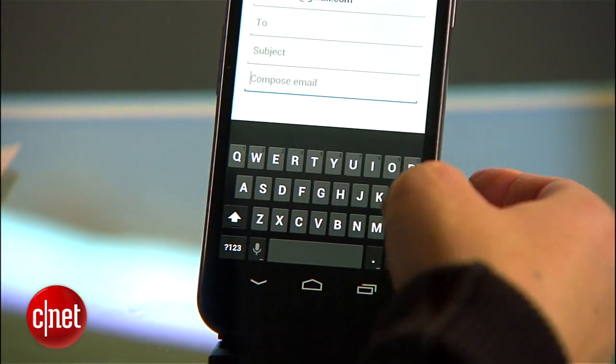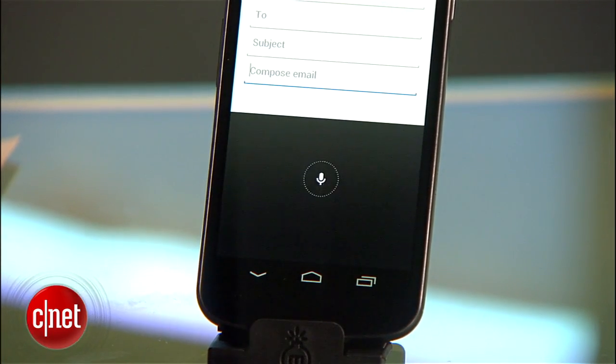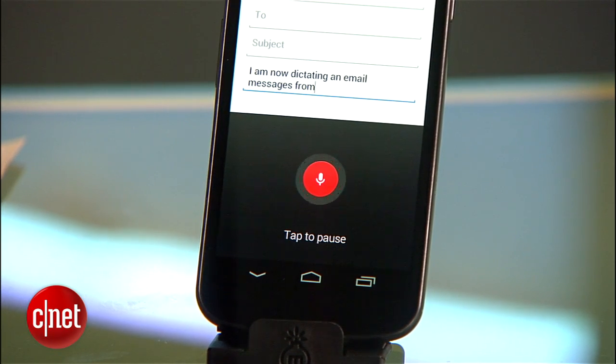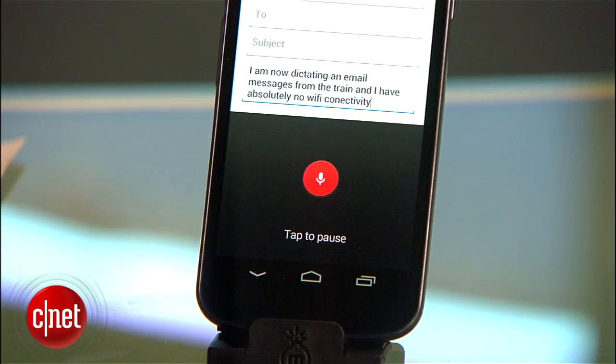Another aspect of voice is offline typing. So if you're somewhere where you can't get online, you can still dictate a message or email. It works pretty well — I am now dictating an email message from the train, and I have absolutely no Wi-Fi connectivity and no data connection either.